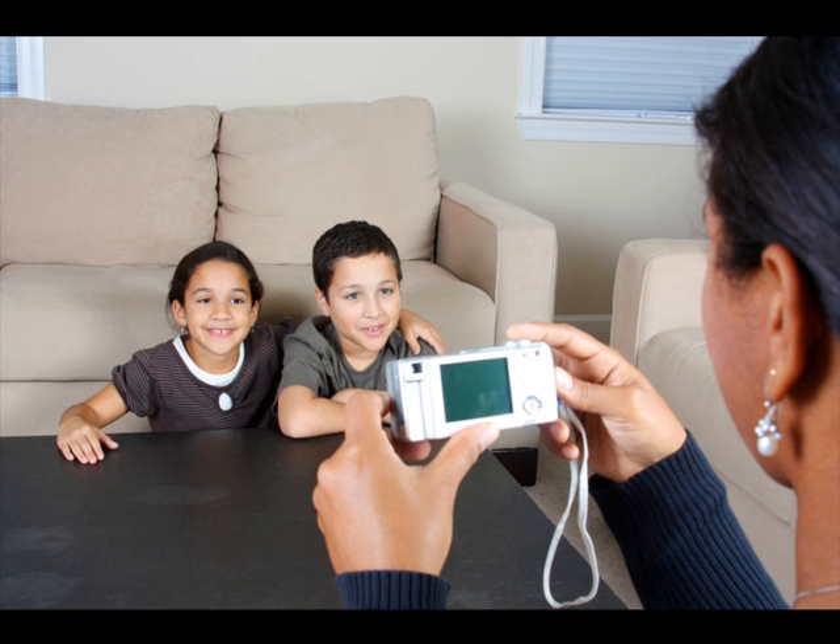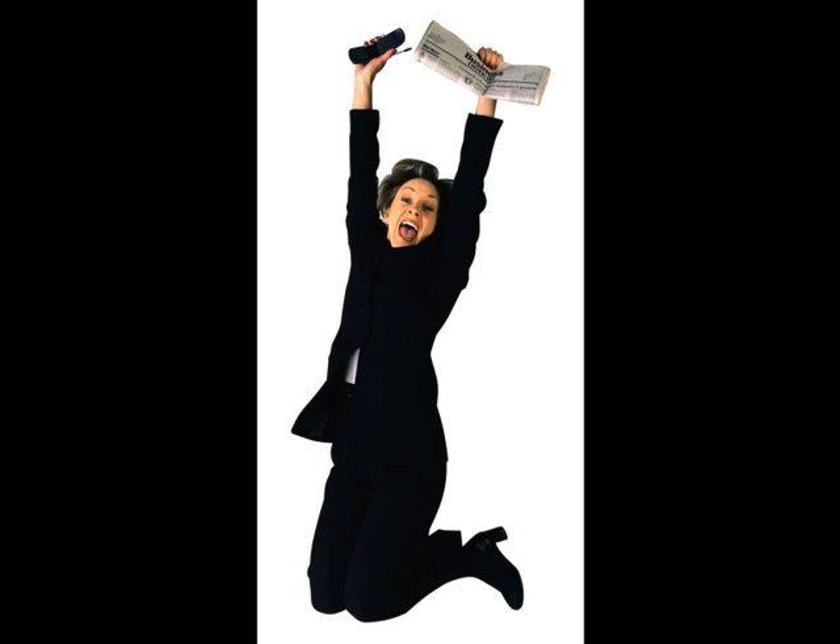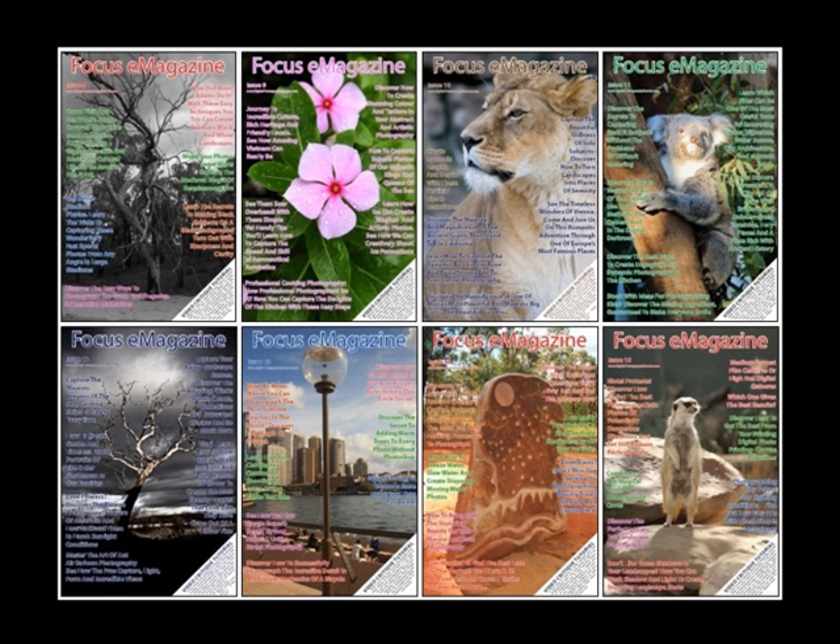And I'm absolutely serious about this because I've spent the last 10 years doing this myself. I know what it's like to get disappointing photos and I know what it's like to get stunning photos and be paid hundreds of dollars for an image. I can tell you the latter feeling is far more enjoyable. The e-books and e-magazines will save you years and years of frustration, lack of confidence in yourself, and years of poorly taken photos.